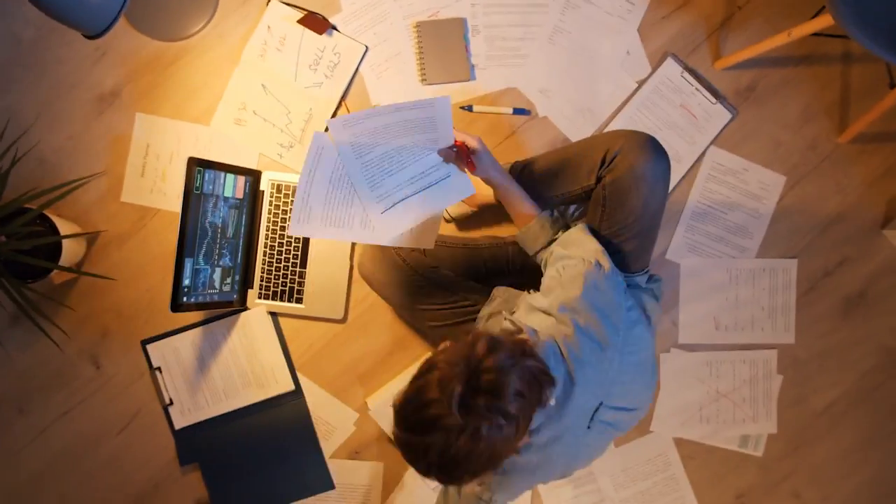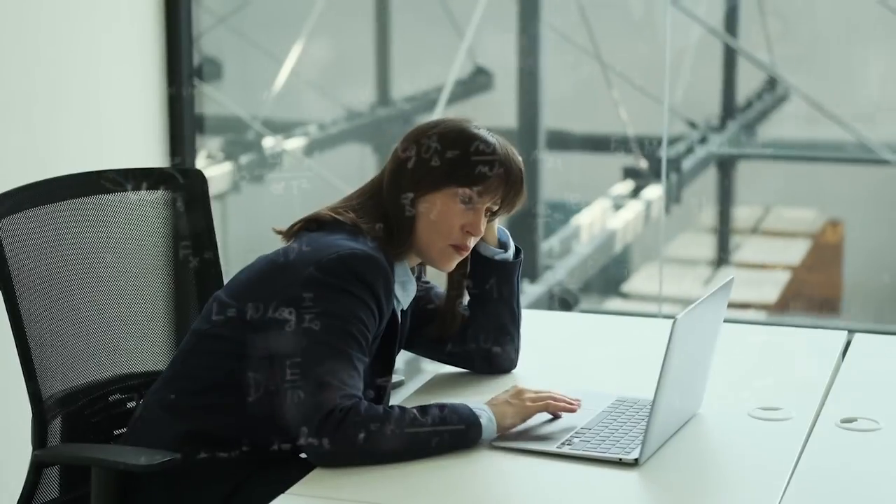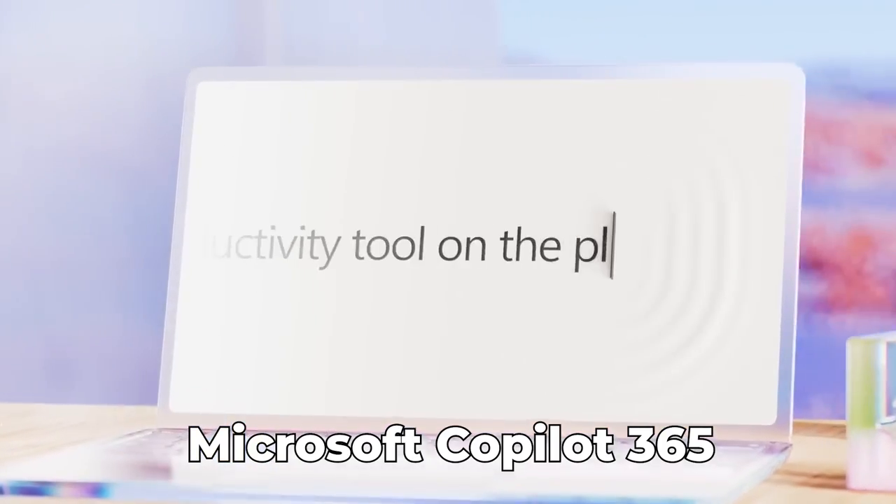Do you want to know about an AI tool that can help you save all that time you spend at work reading through long, boring emails, catching up with people to figure out what happened in meetings that you missed, analyzing Excel sheets and struggling with all of those formulae? You can do all of this in almost no time at all using Microsoft's insane new AI tool called Copilot 365, built right into Windows.